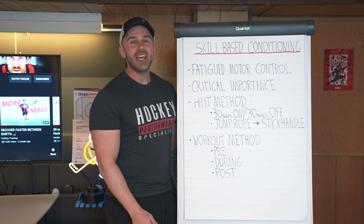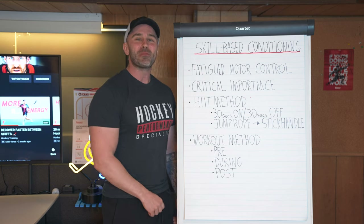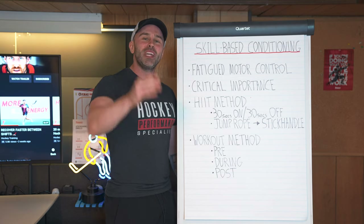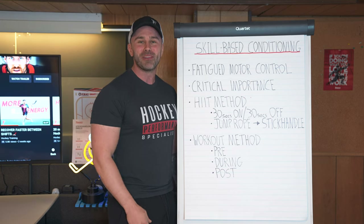If you liked this video and you learned something new, make sure you smash that thumbs up button and subscribe to the brand new Hockey Science Unleashed channel. Give me some more ideas in the comment section about new video ideas you want me to cover so that I can help you become a better hockey player. Let's go!